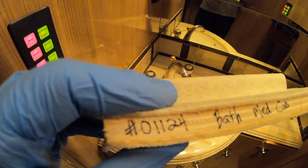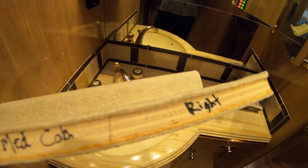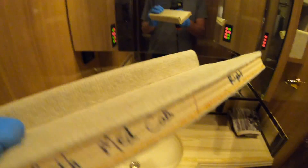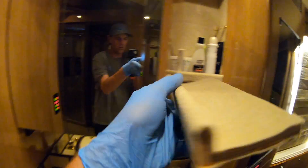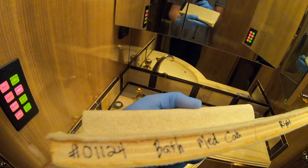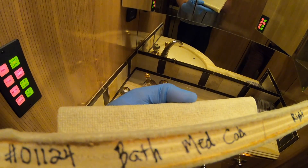Every one of these has that on it — like it goes to this specific coach. And it even says what side it is, and then that goes right there. So this is coach 1124. Too cool.